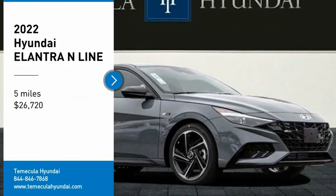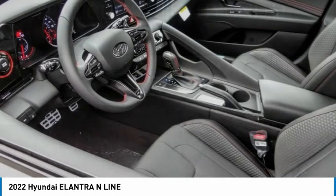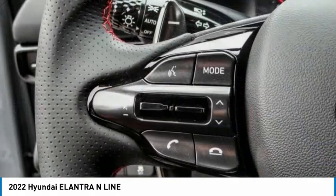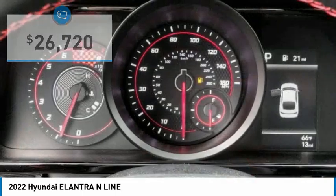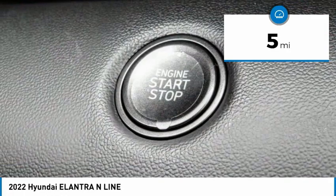Stop by and take a look at the 2022 Elantra. The Elantra boasts the most interior room in its class and gets an exceptional 35 miles per gallon. With its luxurious standard features, the Elantra is an easy choice and is priced below $30,000. This vehicle has less than 100 miles. Here are some of this vehicle's great options.